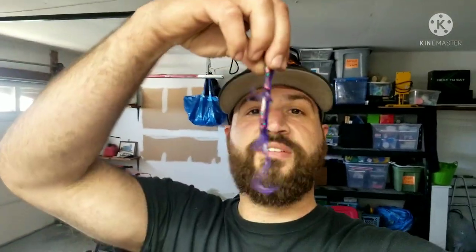All right y'all, that was the March Mystery Tackle Box Pro. If you'd like to get a box for yourself, please consider using my code 'buyahook' — it'll save you a lot of money on your first box. You gotta be a new subscriber to Mystery Tackle Box to use my code. My favorite out of the box was definitely the purple lizard. As always guys, stay safe out there — peace out, catch you later.